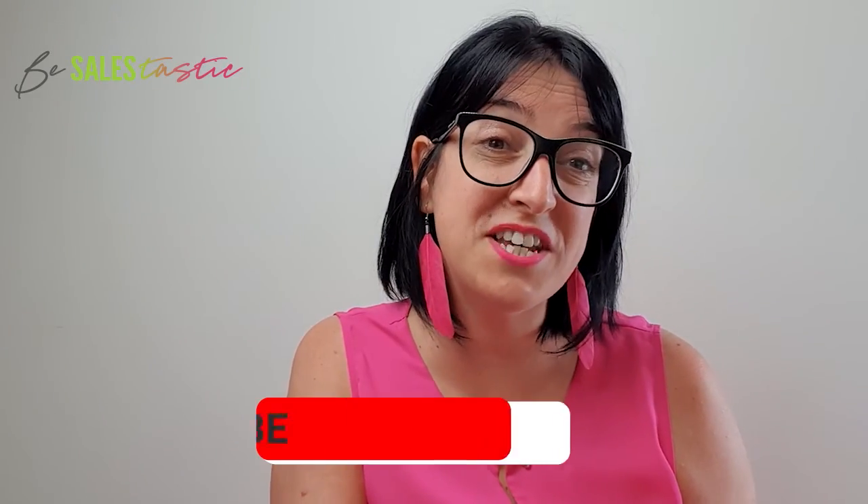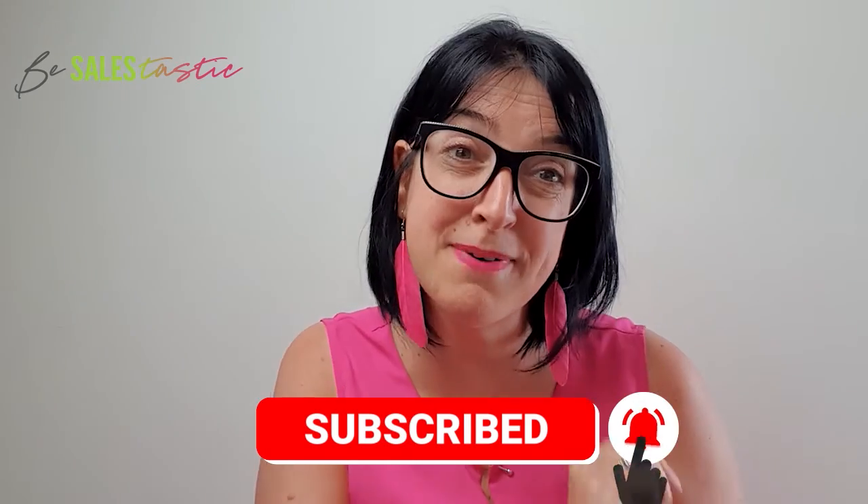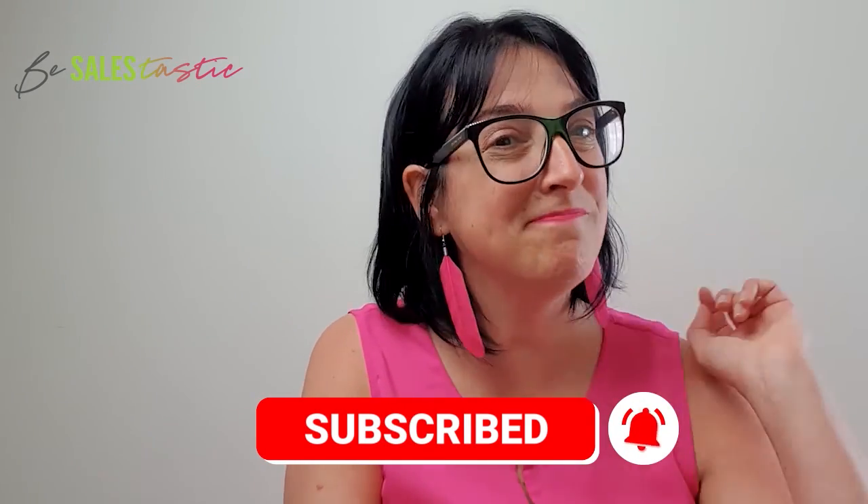If you enjoyed that video, remember to hit the button to subscribe, ding the bell to be notified, and until next time, be sales-tastic.